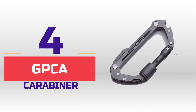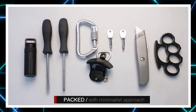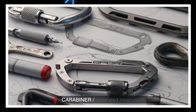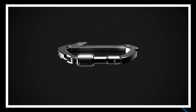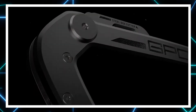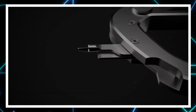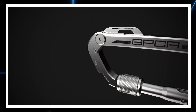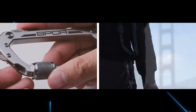GPCA Carabiner. The GPCA is an everyday carry multi-tool built into an aluminium, stainless steel, or titanium carabiner. Invented by San Francisco-based stuff maker General Purpose California, in an attempt to combine handy multi-tool outdoor gear with carabiners. This multi-tool is packed with built-in tools to help out in any situation.